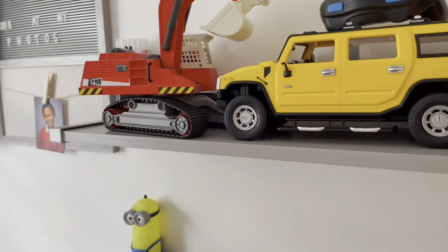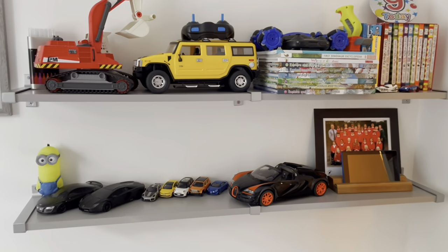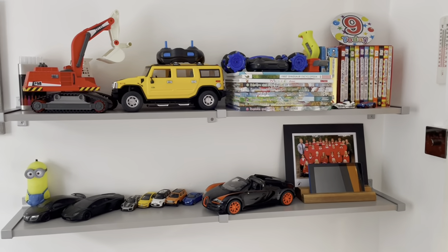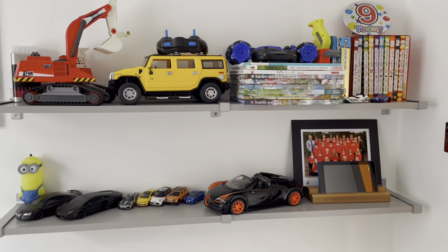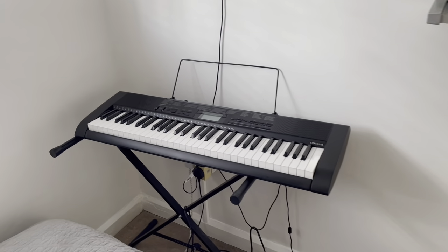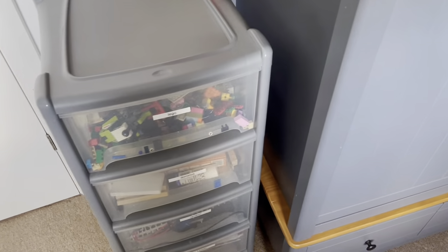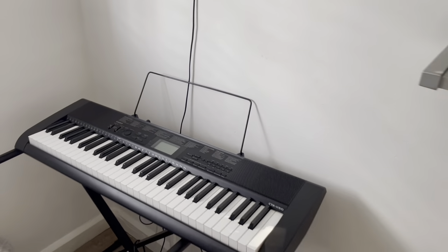I have not spent a single cent in redecorating this room. The books were already there. The only thing I've done is declutter the shelving area — it's only what's needed, no more toys, just a few he chose to keep. The rest I put in the bins to go to charity, or to be thrown out if they're no longer usable. I also moved the plastic drawer unit to this end, next to his wardrobe, to allow him space to sit on his bed and play his keyboard.